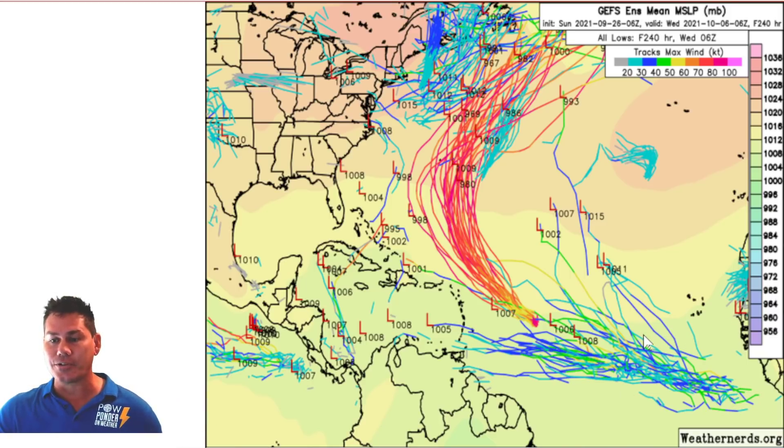So let's take a look at the overall ensembles over the next 10 days. There is Sam safely taken out to sea. We showed you the scenario of what could happen with potentially Sam. Here's basically what could essentially be Victor or Wanda coming off the African coast. But really what I'm more or less concerned about — closer to home and closer to land — would be the Caribbean.